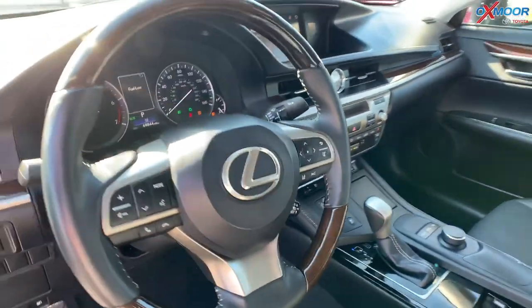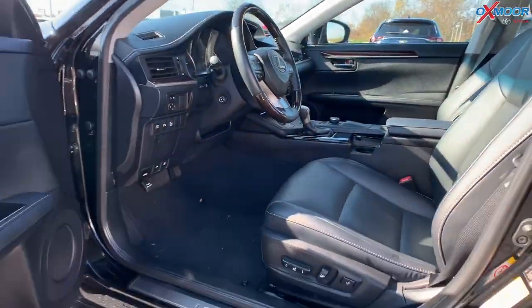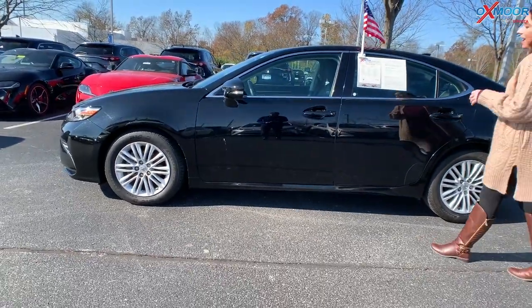Mileage is 69,835 miles. The price is $22,000, and this vehicle is $2,200 below the market average.